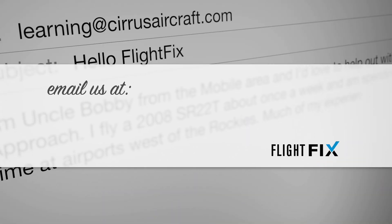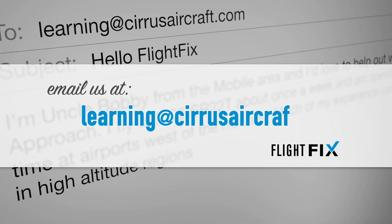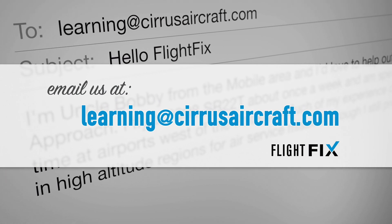As always, we want to get the global Cirrus community talking to us. Let us know what you think — send comments, questions, biting critiques, or loving praise to learning@cirrusaircraft.com. And get us some more of those awesome video sign-offs. We're loving them.